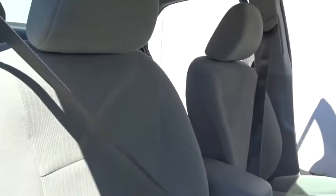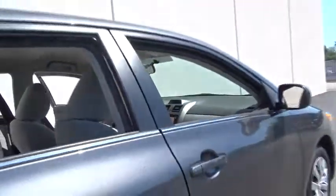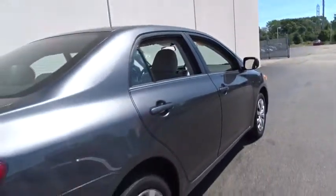Here are some of this vehicle's great options: stability control, anti-lock braking system, traction control, keyless entry, steering wheel audio controls, Bluetooth, power steering, adjustable steering wheel, and cruise control.